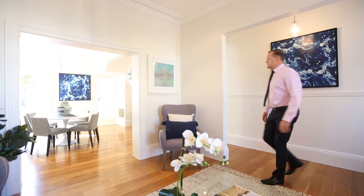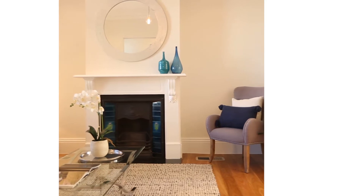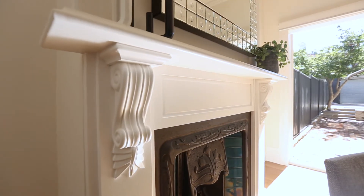As soon as you enter the home you get a real sense of elegance and luxury. Polished timber floors are complemented by soaring ceilings and stunning original fireplaces in both the living and dining areas.